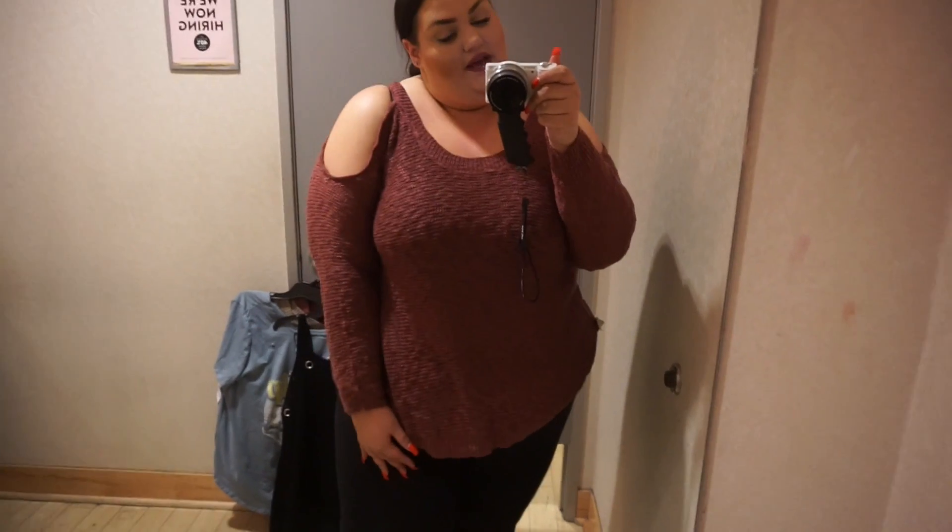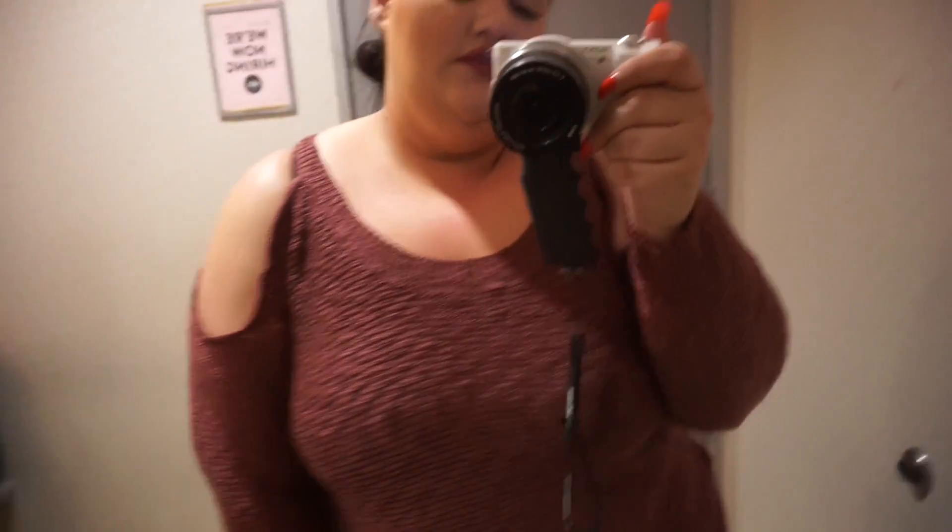This next sweater is a really pretty color — I love this color so much. It's a little bit darker than a mauve, and has this open shoulder and scoop neck. It's really cozy. I picture this in the fall or winter with some leggings and boots, cuddled up by the fire, or with a scarf. Love it. This is in a 3X.